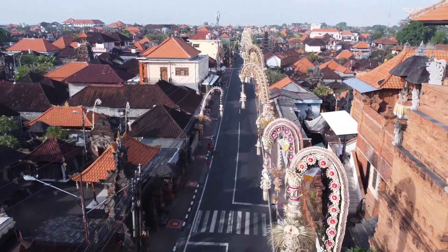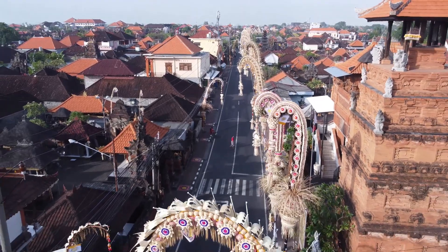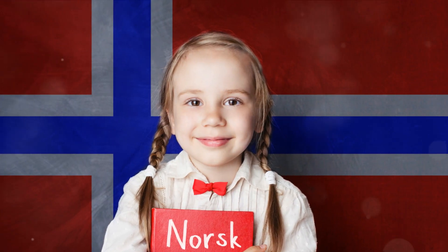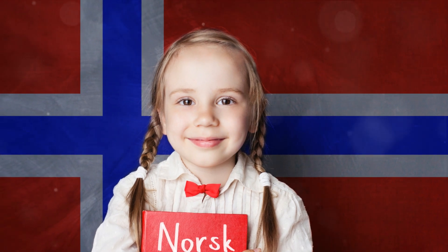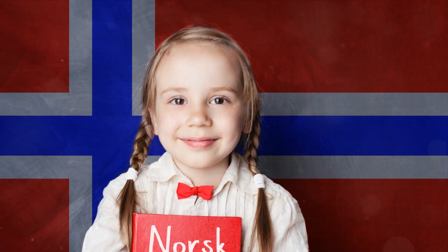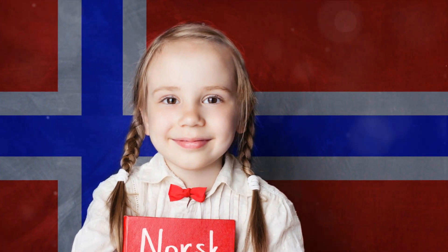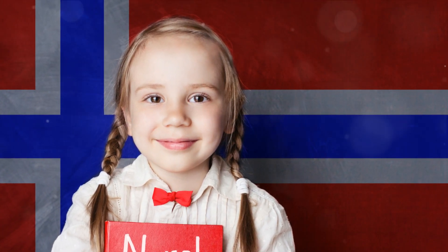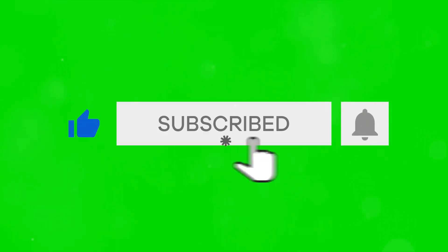At the second spot, we celebrated Spanish, a global powerhouse of a language that's as melodious as it is influential. And finally, at the pinnacle of our countdown, we revealed Norwegian as the easiest language for English speakers. This Scandinavian gem is not just easy to learn, but also opens up a world of Nordic culture and history. If our linguistic journey sparked your interest, don't forget to subscribe to our channel for more such exciting content. Until next time, happy language learning!